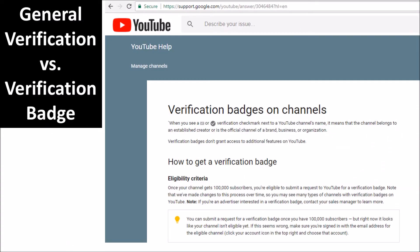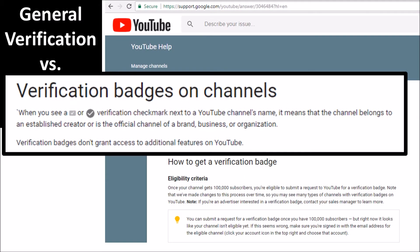Keep in mind, there is a difference between general verification and a verification badge. When you see the gray check mark in a box or a circle with the verification check next to a YouTube channel's name, it means that the channel belongs to an established creator or is the official channel of a brand, business, or organization. Verification badges themselves do not grant access to additional features on YouTube.